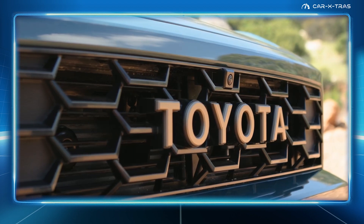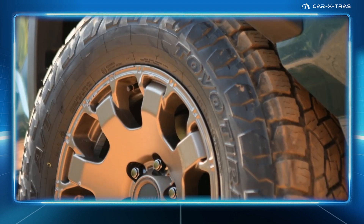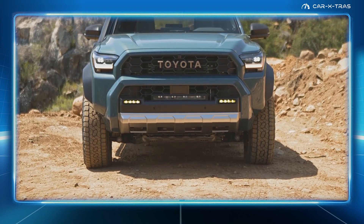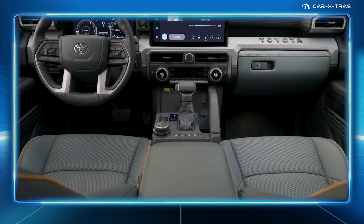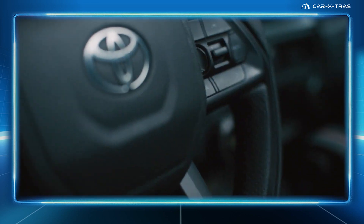The Trail Hunter is also equipped with a heritage grille with bronze Toyota lettering, matching alloy wheels, and an integrated 20-inch LED light bar complemented by color-selectable LED fog lamps. We also love the Trail Hunter's rugged soft-dex-trimmed seats — definitely our preferred interior grade so far.